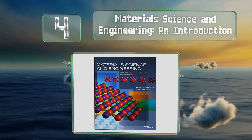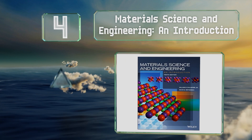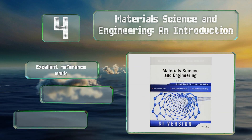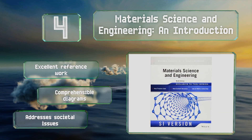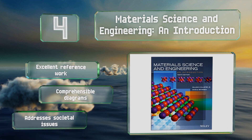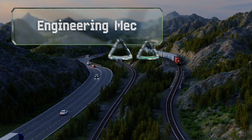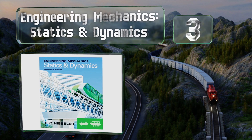At number four, you'll gain a productive understanding of metals, ceramics, polymers, and composites with 'Materials Science and Engineering: An Introduction,' along with a command of structural relationships. It's got plenty of full-color photos to make learning easier. This is an excellent reference work with comprehensible diagrams, and it addresses societal issues.